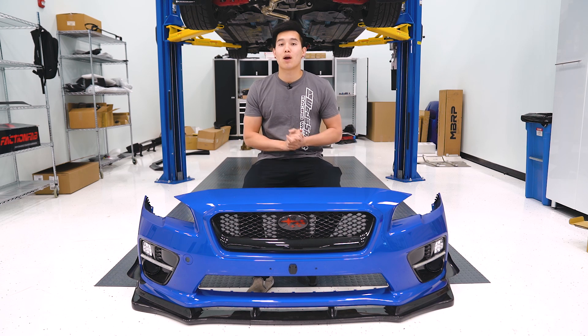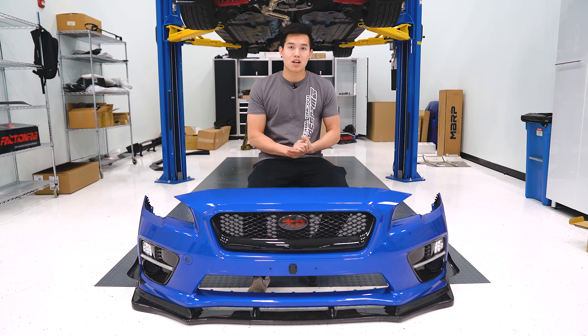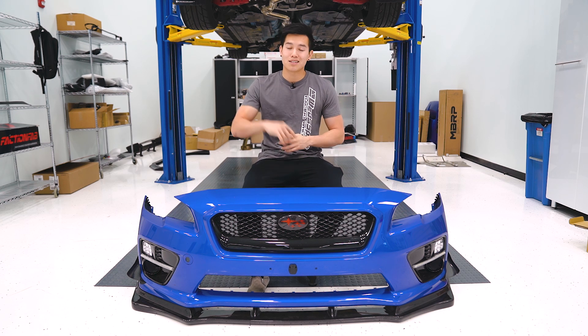We've also slashed the prices on some popular Subispeed and OLM products like our headlights, all the taillights, fog light bezels and such. I will leave a link to all the products down below in the description.